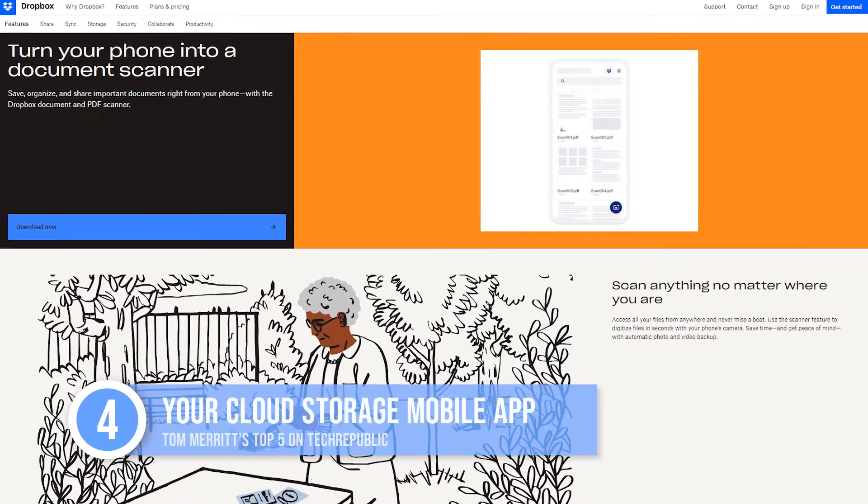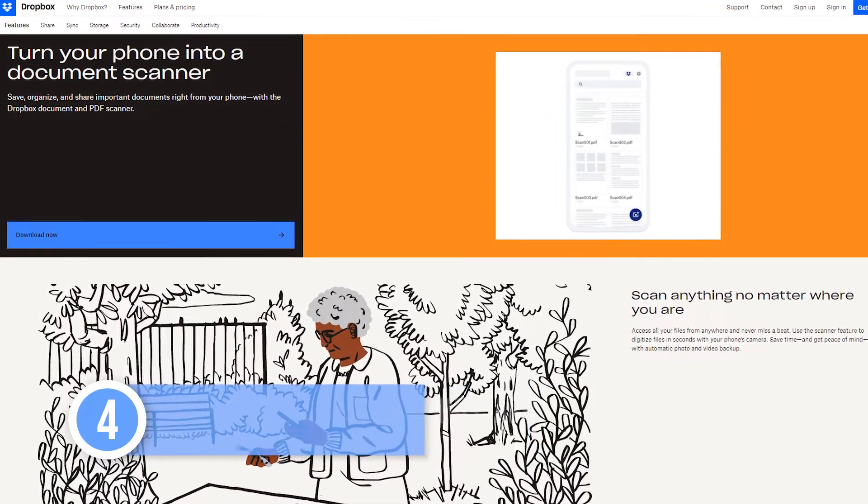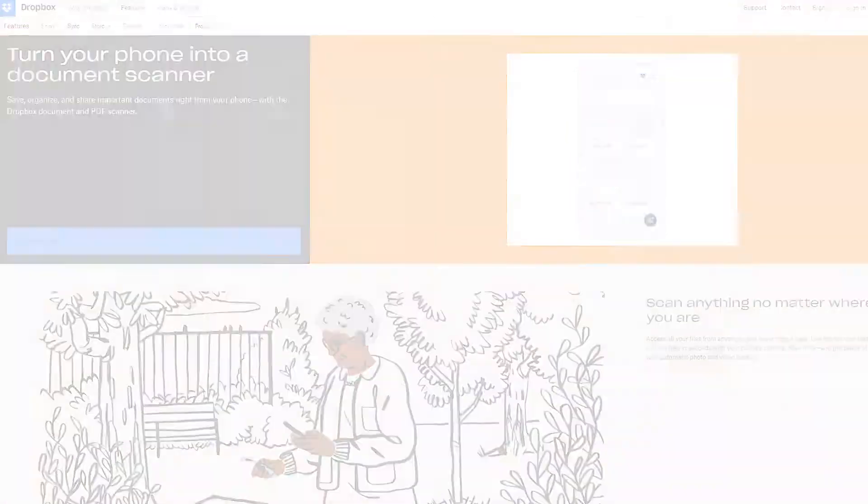Sliding in at number four: your cloud storage mobile app. If you live in Dropbox or Box, the scanning features on the mobile apps are very good. This is perfect for someone who just needs to scan in a document for easy storage or sharing.